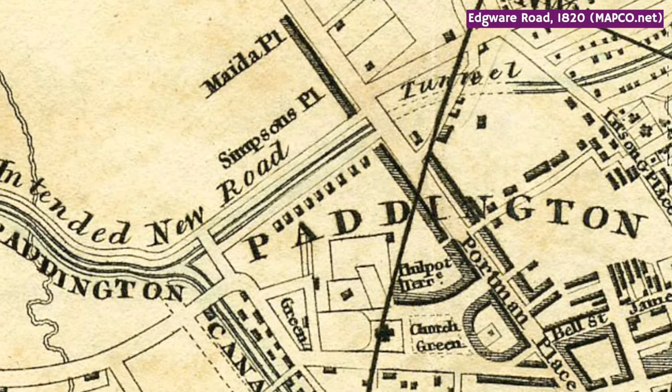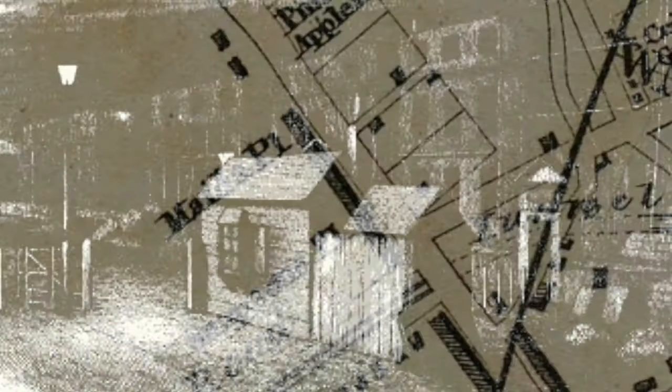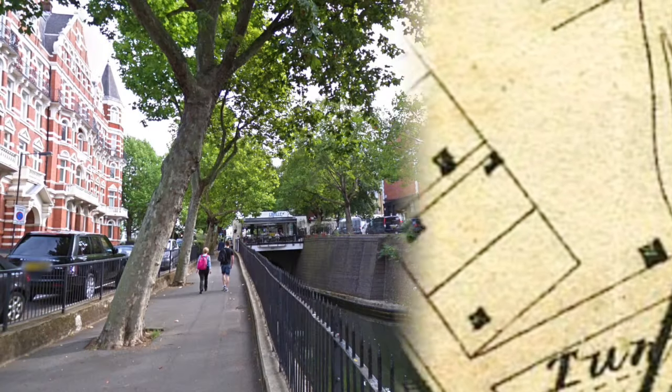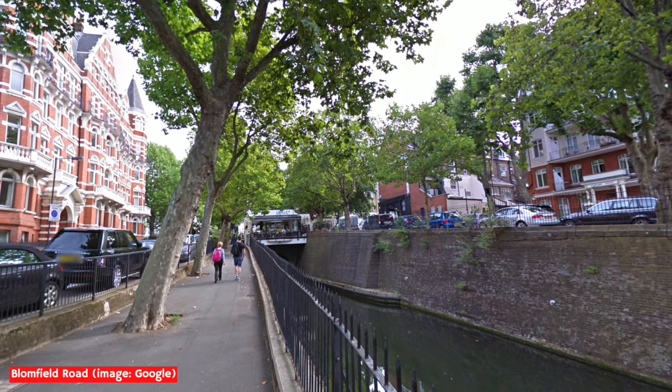At the time, the area around this part of the canal was known as Pineapple Gate, named after a toll booth, which in turn took its name from a local pub. Today, the area sits on the edge of Little Venice, which is one of London's most charming and picturesque areas.